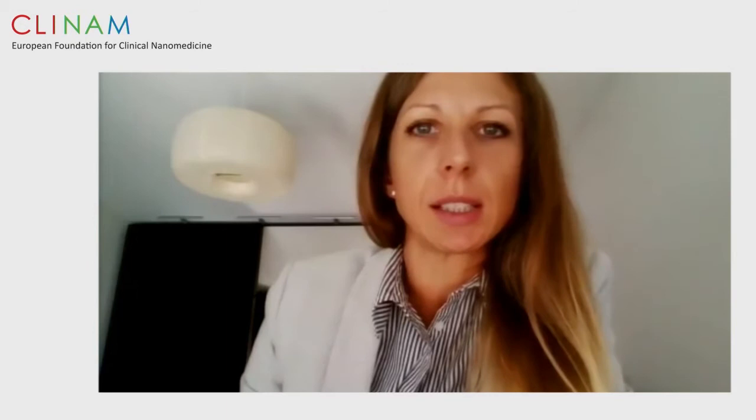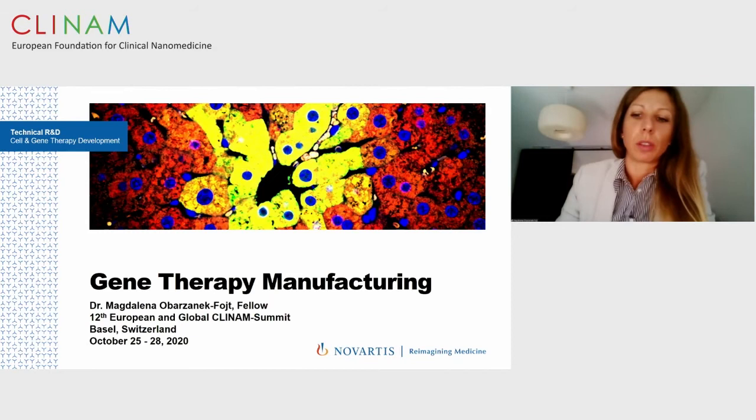Hello, good morning everyone. My name is Magdalena Obazanek-Foyt. I'm a drug product leader in cell and gene therapy within technical research and development at Novartis, located under global drug development. Today I will talk about gene therapy manufacturing with a special focus on lentiviral vectors.